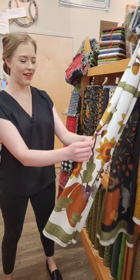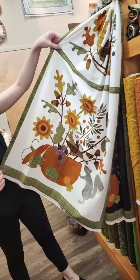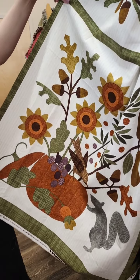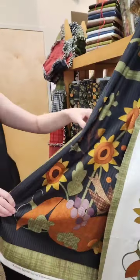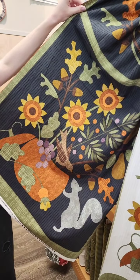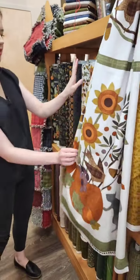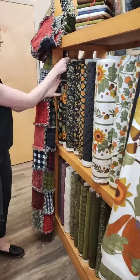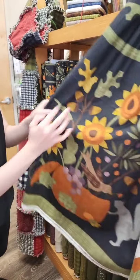And then these right here are the panels. You've got these gorgeous little panels with cute little creatures on them. We have it in the cream background and then also in the darker, sort of charcoal background, so you can choose your option. And as I mentioned, you've got the border prints — one that goes along with the cream, and one that goes along with the darker version.